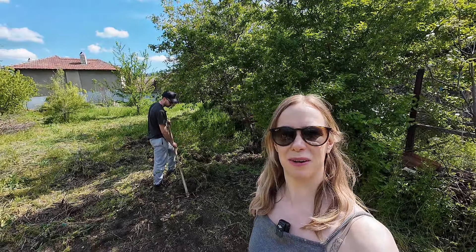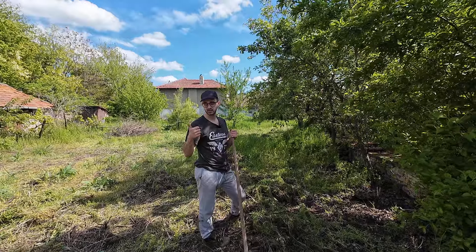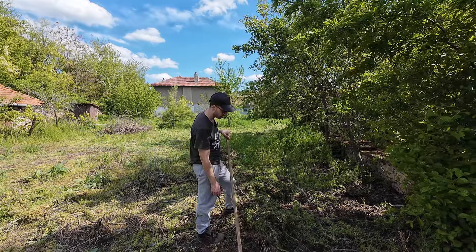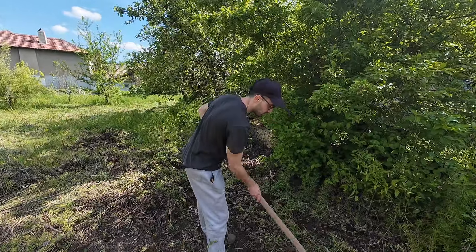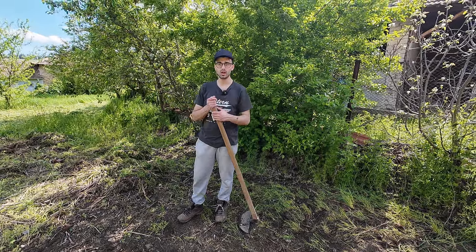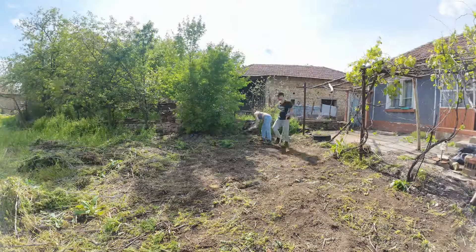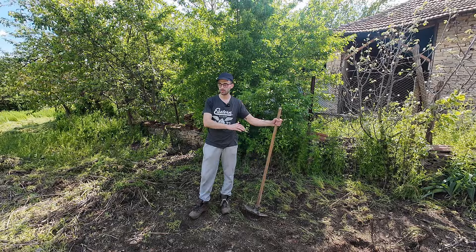When Danny sees some tools he simply can't resist. He had a go at strimming, got bored of that, and now he's using another tool to take off all the weeds. He's barely scratched the surface, but the idea is to potentially cover this area with black plastic to suppress the weeds, so hopefully next time we visit there will be a small area with no weeds.